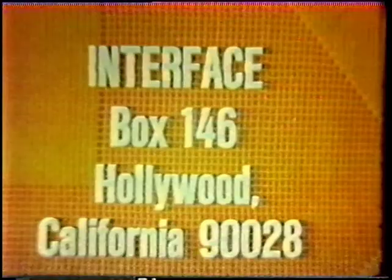The missing link now is ingenuity and economy. If you'd like a list of sources of further information on the subject, just send a stamped self-addressed envelope. 16-millimeter copies of this program are available for purchase or rental from the University of California Extension Media Center. Our address is Interface, Post Office Box 146, Hollywood, California, 90028.